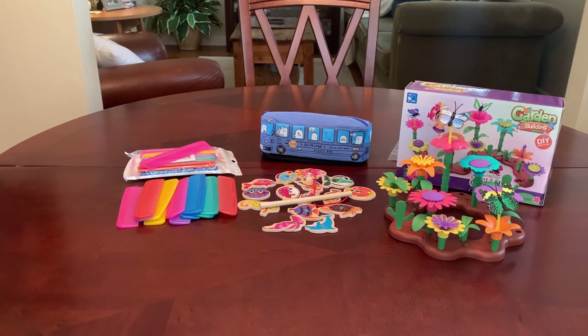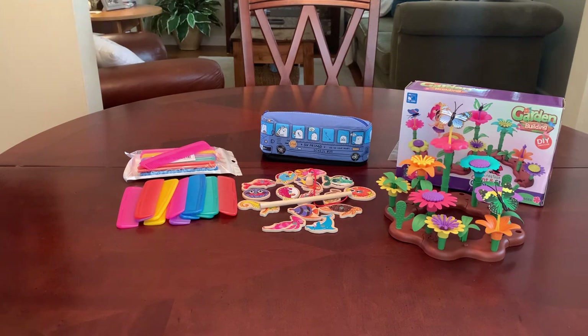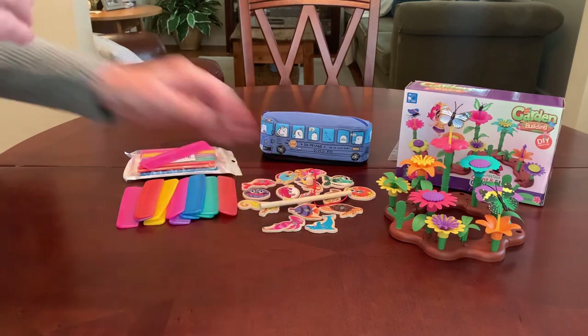I've placed a couple of orders with Temu. What you see on the table is part of my first order. If you're not familiar with Temu, spelled T-E-M-U, it is an online store, much like Shein or even Amazon. Shein and Temu are products out of China and they sell direct to the customer, eliminating the middleman. It's similar to Amazon in that they have many sellers on the site selling products.